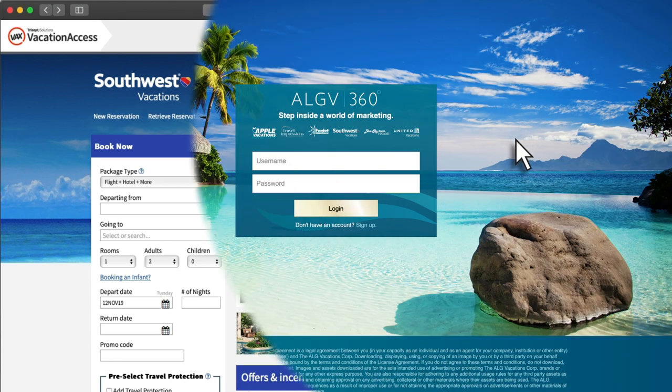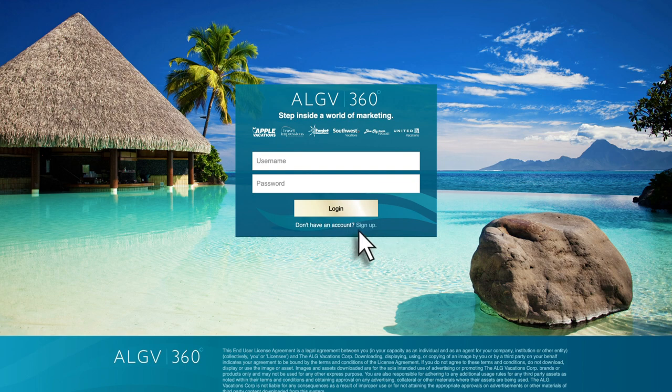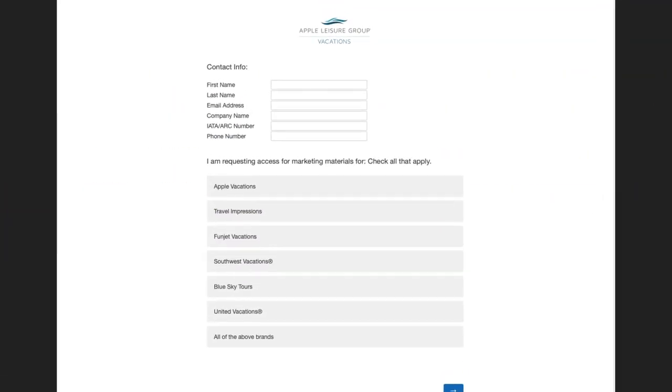Agent Tools in the navigation bar. Sign up and you'll receive an email with your login information within a few days.